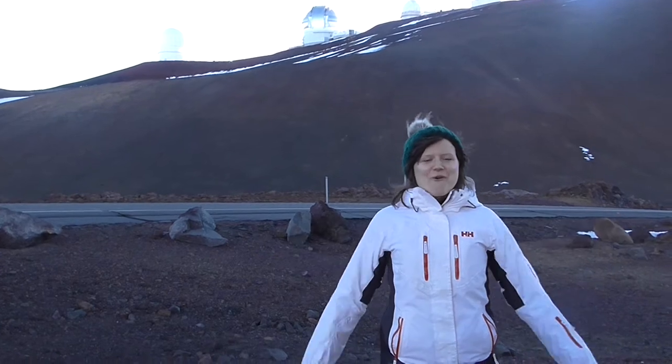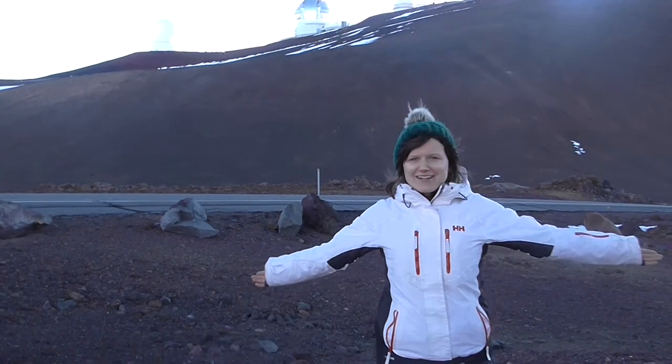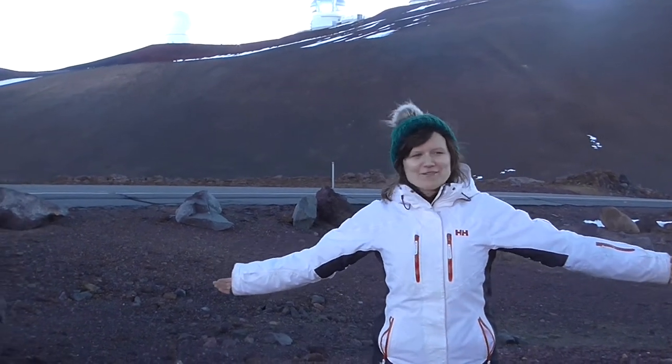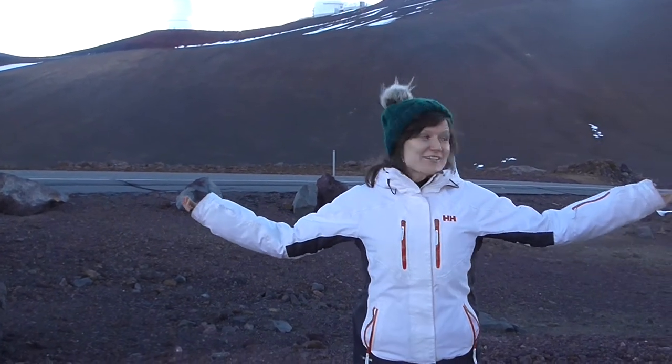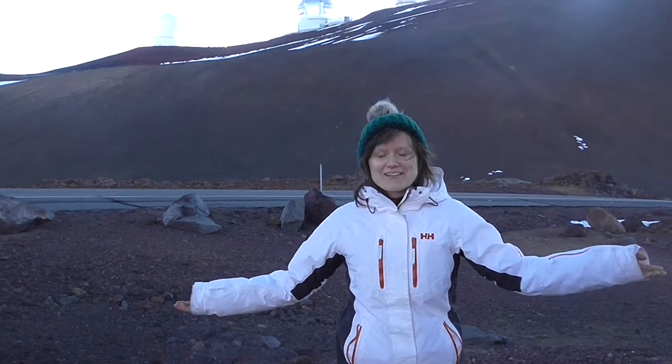Aloha! Welcome to the summit of Mauna Kea, 13,500 feet above sea level, just over 4,000 metres. It's just had sunrise, end of a very long night observing.